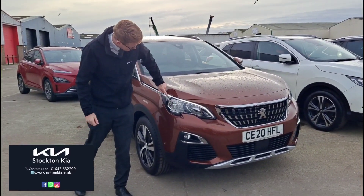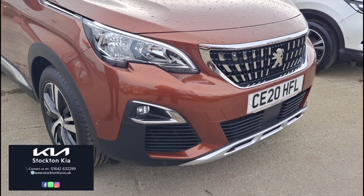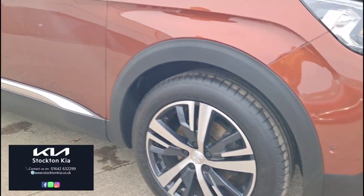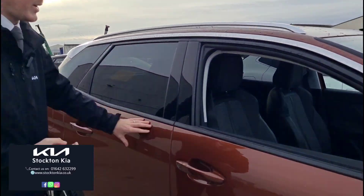It drives nice and smooth, with some lovely styling elements like the daytime running lights. You've also got colour-coded sensors front and back on the vehicle. Going down the side you've got these beautiful diamond-cut alloy wheels — 18-inch alloys — which give it that more SUV-like presence, with privacy glass to the rear making a lovely contrast against the paint.